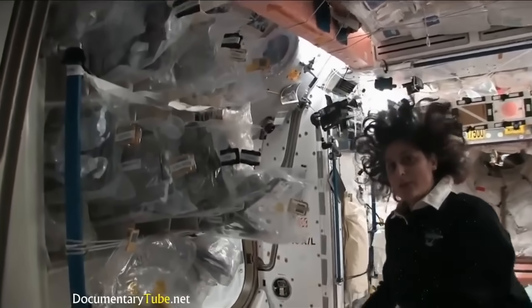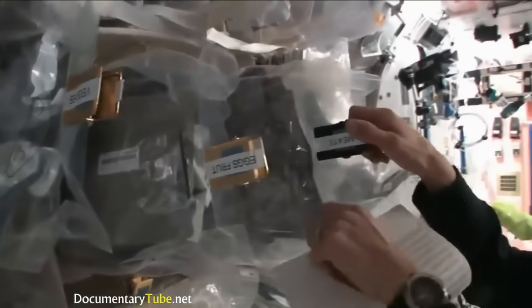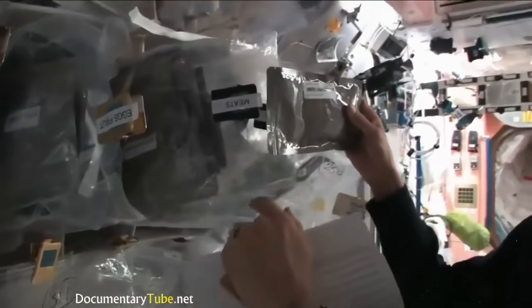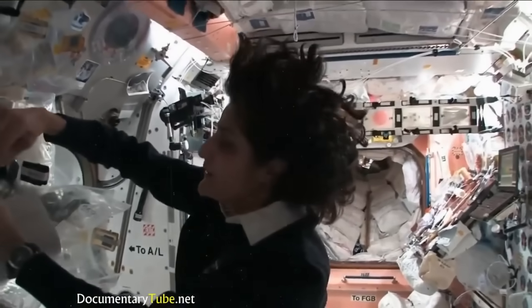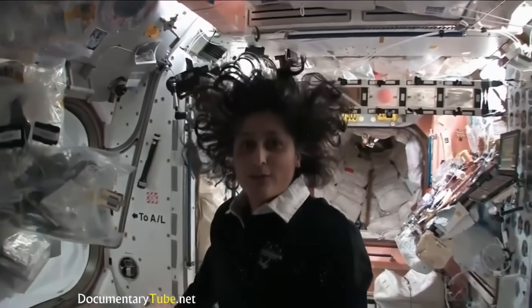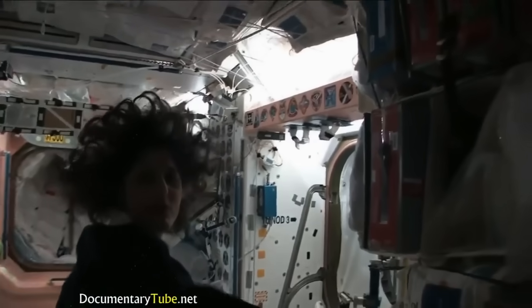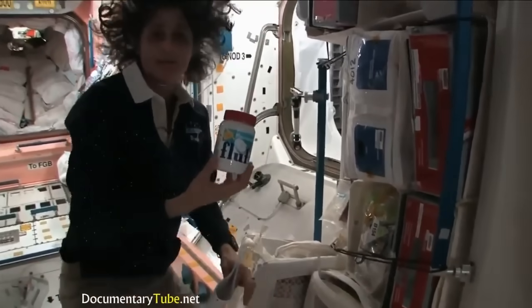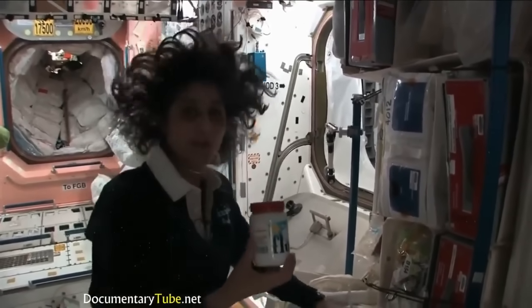We have all this type of food. Some of it is dehydrated so we have to hydrate it, fill it up with water. Some of it is already made and we just heat it up. Something like this — I'm pulling out barbecued beef brisket. Pretty yummy. Not only is food made in the US, but we also have food from Japan and Russian food. We also get specialty stuff, some of our favorite things that your family can send up. I like fluffernutters, so I got sent up some fluff to make a fluffernutter with peanut butter.